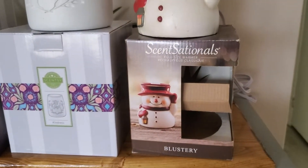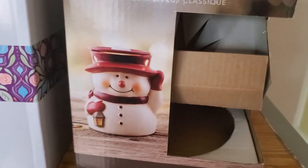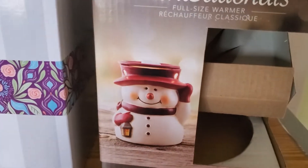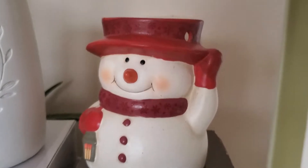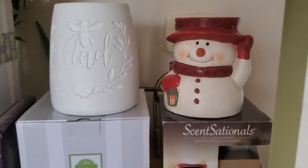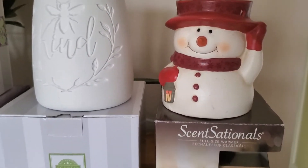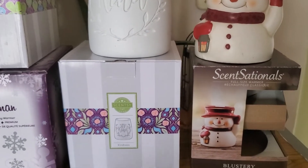Next up, this one is from Walmart — it's actually from Sensationals. It's called Blustery. It's a really cute little snowman on a windy day, so he's hanging on to his hat. Part of his hat is actually the dish. I don't have the dish on it here, but that's him. I bought him two or three years ago, so I don't know if he's still available.